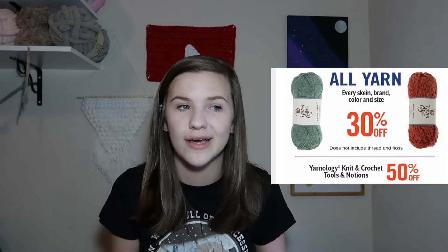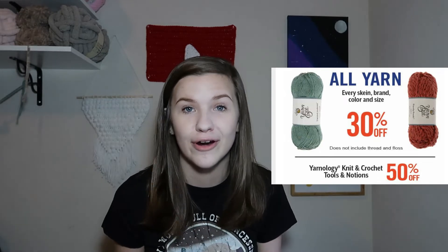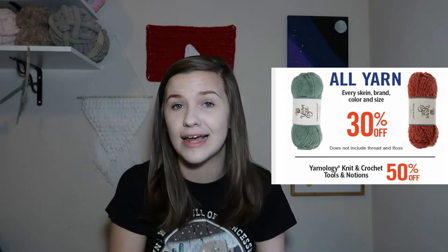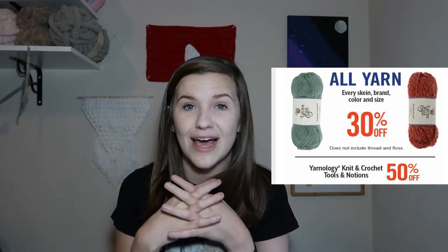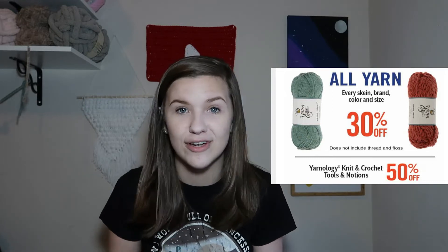First off this week is 30% off for Hobby Lobby. If you guys keep up with these yarn sale videos, I'm sure you know every other week is 30% off all yarn at Hobby Lobby, and this week is that week. Last week it was not on sale and next week it will not be on sale, but this week it is on sale. So if you're looking for anything at Hobby Lobby, now is your time because again, it's every other week.